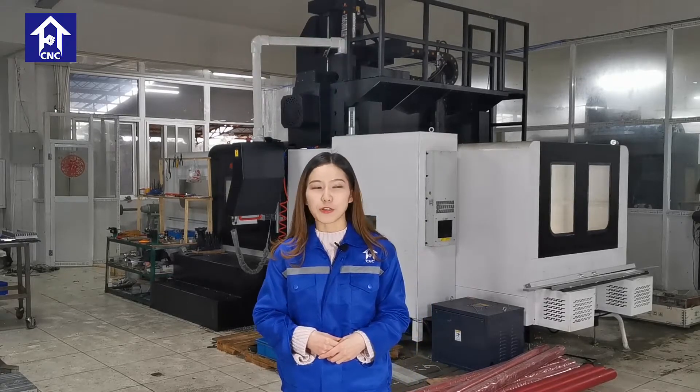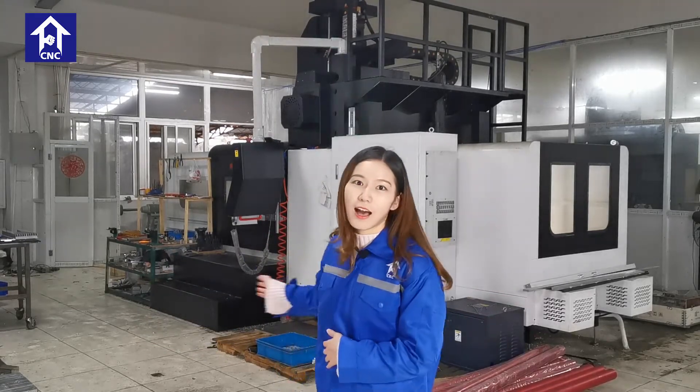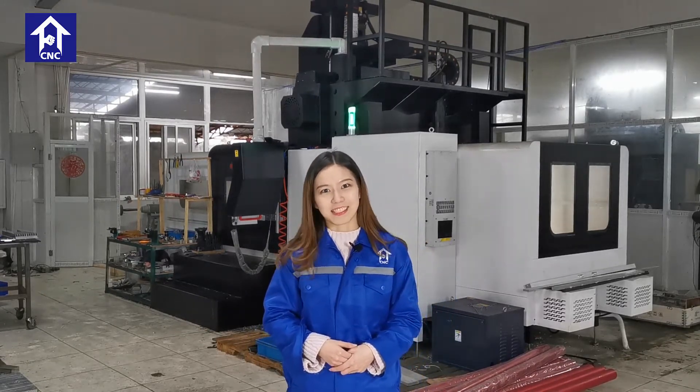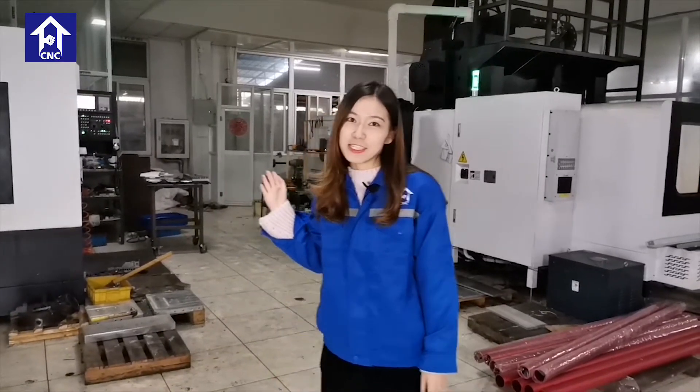If you have any questions, you can just contact us. Later, I will show you our factories and manufacturing shops. This is a really big factory, so I hope you can like it. Okay, let's go and visit our factory.